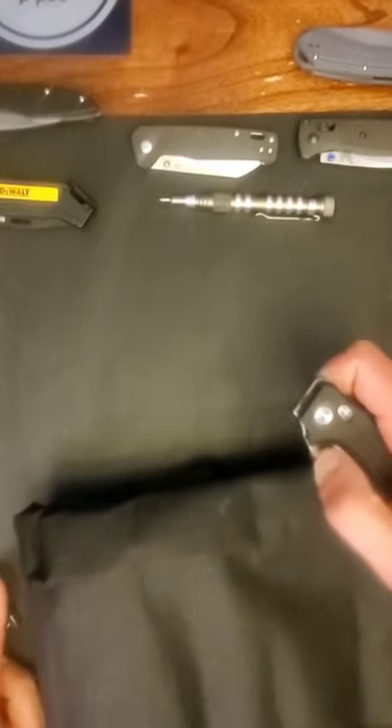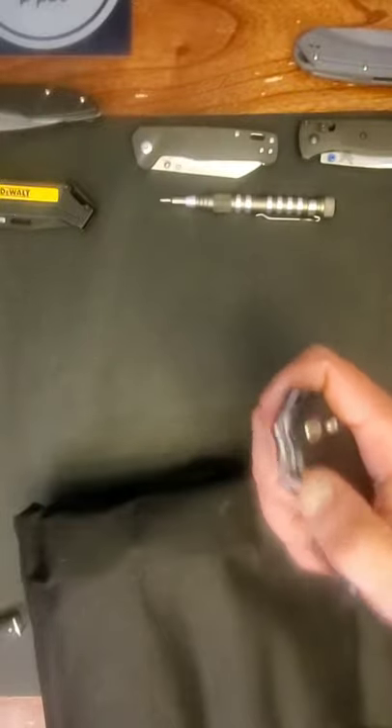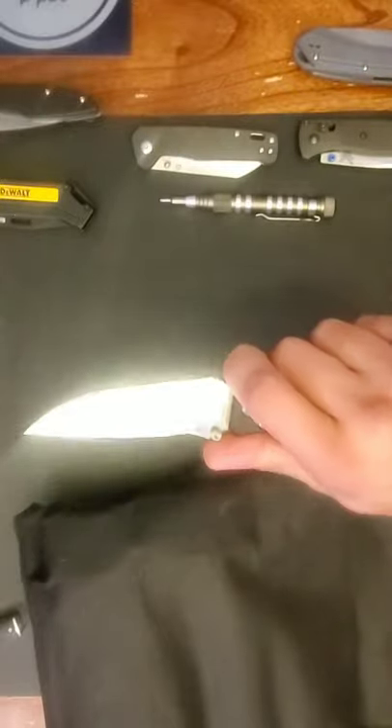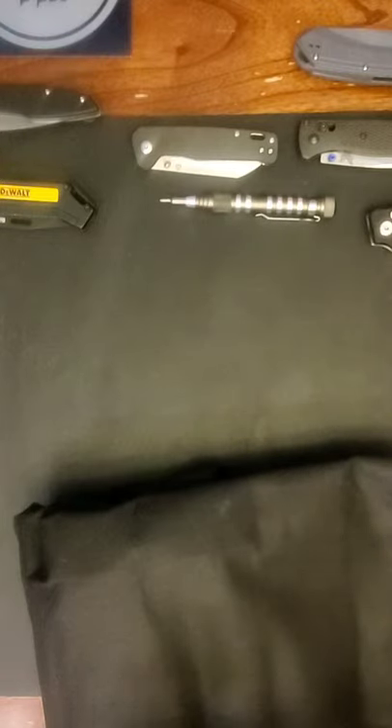I'm going to go over the knives I still have to review. The first one that just came in is the Defcon TP68 — I was unsure of the name when I got it, but it's a pretty cool knife. There are a couple of flaws with it but for 39 bucks you can't be mad.